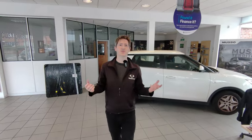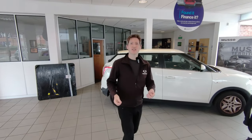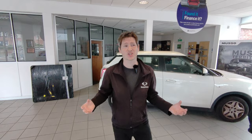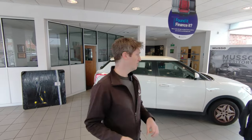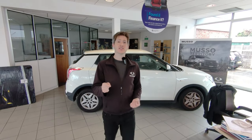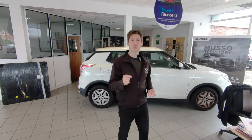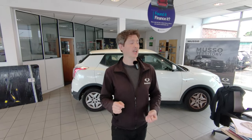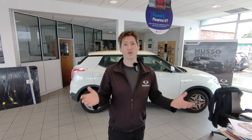What better reason to buy our car over others than knowing that after four years — whether on finance or cash — it's going to stay together and be a quality car with value in the future. That is really the unique selling point with SsangYong and why you should go for one. Give us a call, send us a message, come down for a test drive — it is a phenomenal vehicle, and we'll see you on the next video.